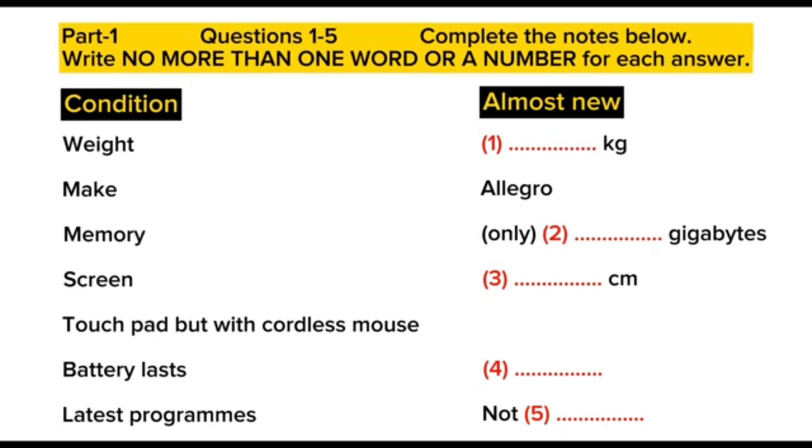Can you give more details about the one you want to sell? Right. Well, it's an Allegro, and it's got all the latest programs. What about the memory? The memory is only 0.5 gigabytes. And what about the screen size and the other features? Well, the screen is, let's see, it's 37.5 centimetres with a standard-sized keyboard and a touchpad. But I've got a cordless mouse that I can put in with it if necessary. Well, some people don't like using a touchpad. What about ports or holes for attaching things to the laptop? It's got two ports.